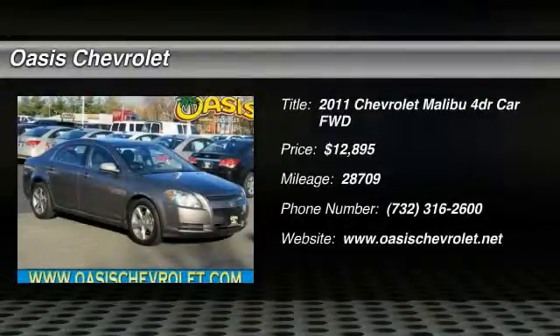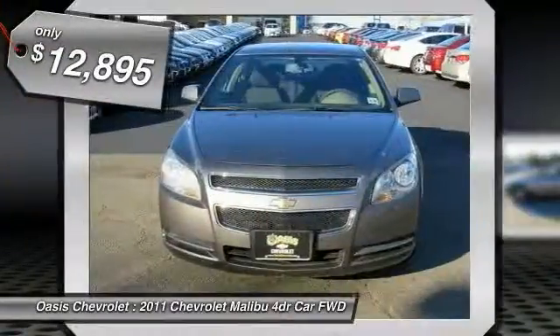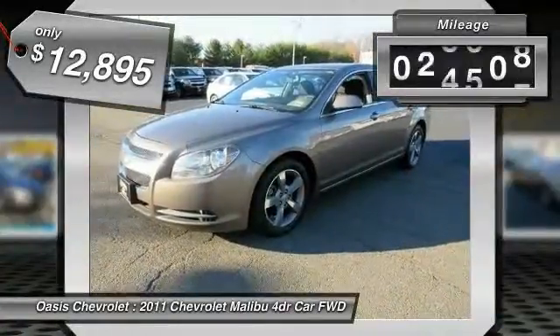2011 Malibu. A combination of performance and fuel economy, the Malibu is a great commuting car and is priced below $15,000. This vehicle has less than 30,000 miles.